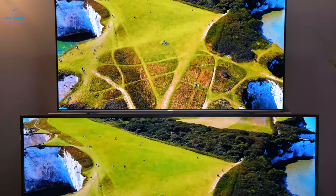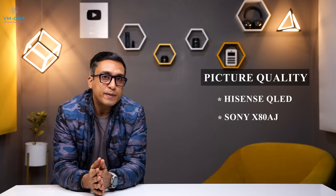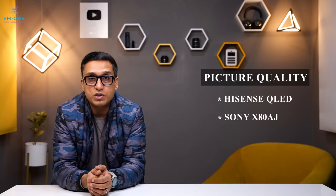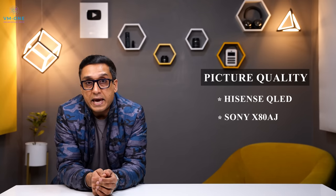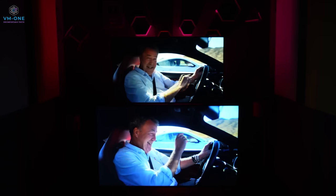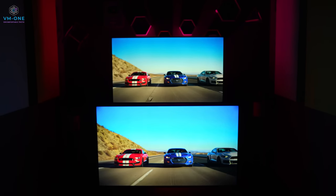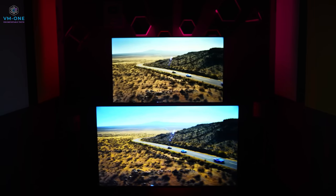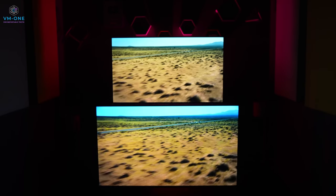In picture quality, a very important aspect is MEMC. Hisense is software-based MEMC, but Sony X80J and X80AJ are chip-based. The X80AJ has Motion Flow XR100 technology while the X80J has Motion Flow XR200. This is somewhat of a gimmick — Sony's Motion Flow XR technology is not worth the hype and doesn't work in a clearly better way. But without Motion Flow enabled, this TV delivers very good performance with no noticeable motion blur. The same goes for the Hisense QLED.